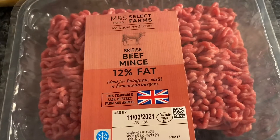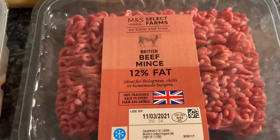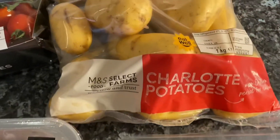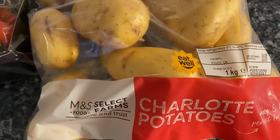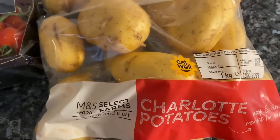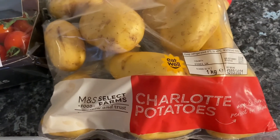12% beef mince — I've not had M&S beef in a long long time. I fancy a shepherd's pie or something, maybe dumplings or mashed potatoes, who knows. And charlotte potatoes — I've not had those in ages. I really wanted some Jersey Royals but they'd sold out, so these were £1.50 for quite a large bag.